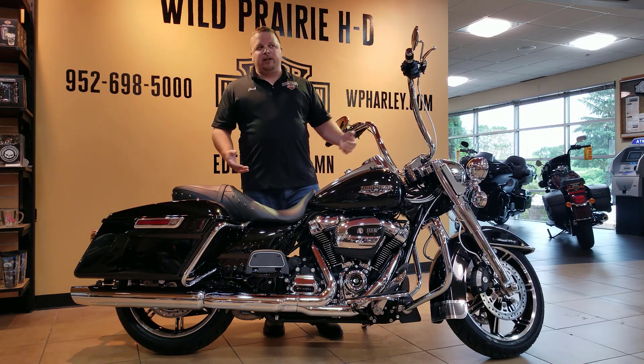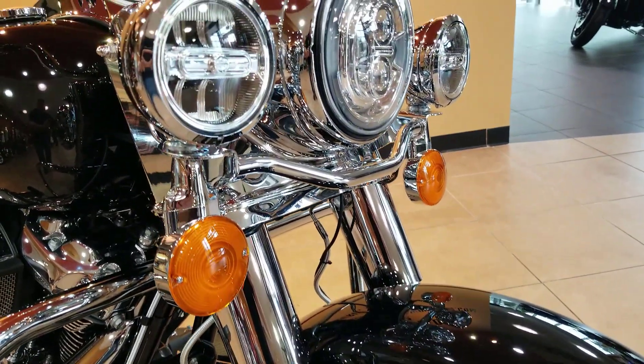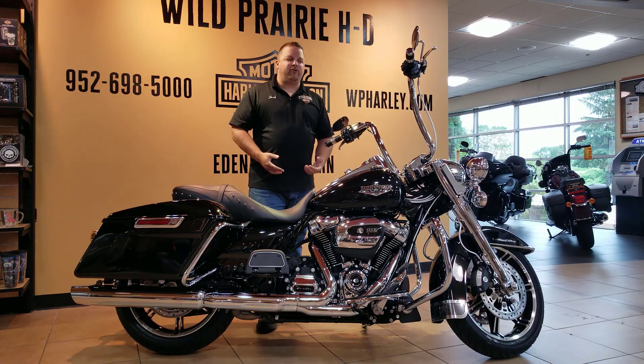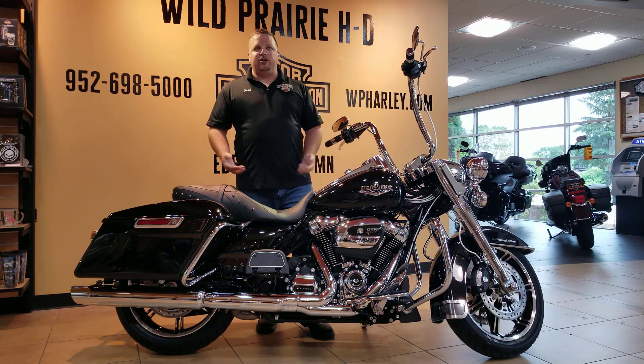We also updated the lighting on the front end. We did all the Harley-Davidson LED headlight and passing lamps so you can get great visibility while you're out there riding — be seen during the daylight and see the ditches at night when you're out riding and having fun on this bike.